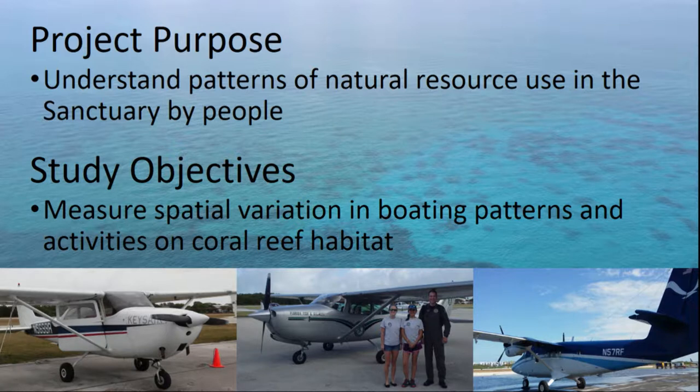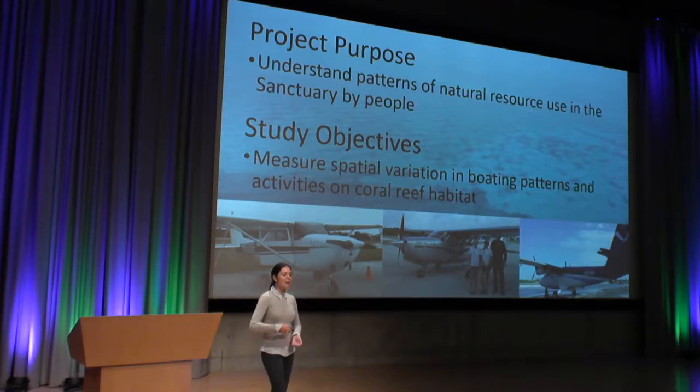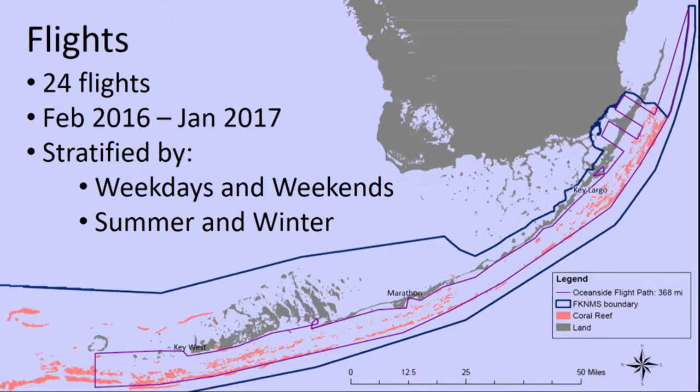I work for the state of Florida, but the sanctuary asked us to look at how people are utilizing the resources throughout the sanctuary. In the interest of time today, we're only going to talk about the boating patterns and the activities those boats are participating in above the coral reef habitat. To do that, we did an aerial survey. We were usually in little Cessna 172s, leaving from Marathon, Florida, where I live and work. We would fly all the way up towards Miami — this purple line is our flight path — looking at nearshore patches along the way, then turn around and follow the barrier reef all the way down towards Key West, and come back up through Marathon looking at the lower Keys nearshore patches.